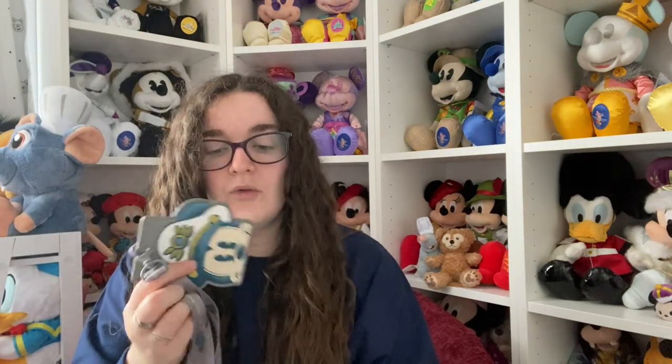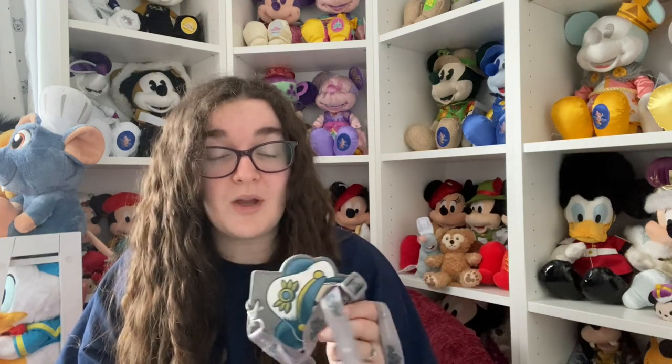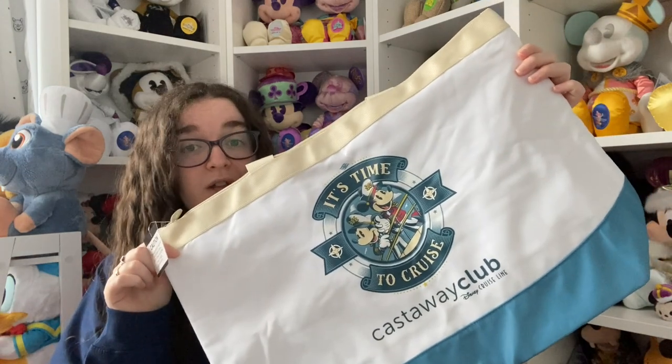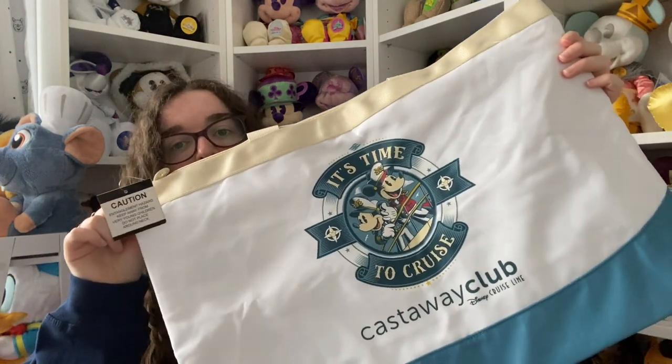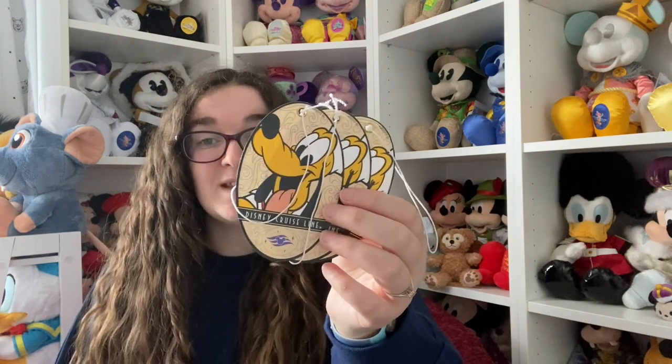Some stuff you get for free - this is the new Silver Castaway Club lanyard and card holder. I really loved this, although they kept saying you needed to take the card out to scan it to get off the ship, which was a little annoying because you didn't have to do that with the previous one. They've also changed the bag for Silver Castaway Club - it's now this really cute bag that I'm going to use for work. It says 'it's time to cruise' and it's got Mickey and Minnie on there. It's a lot better than the sling bag. I also randomly found some Cruise Line napkins, and we kept our Pluto luggage tags.